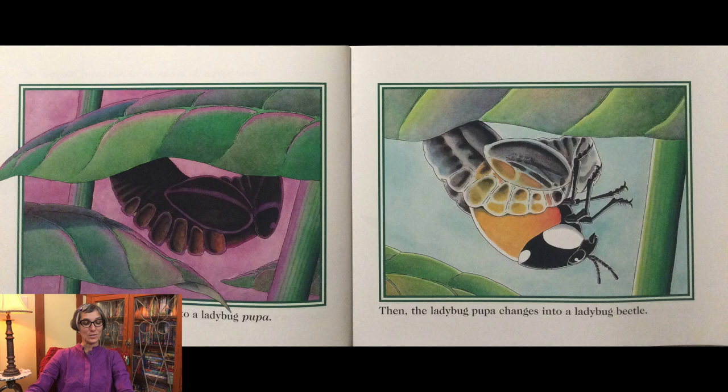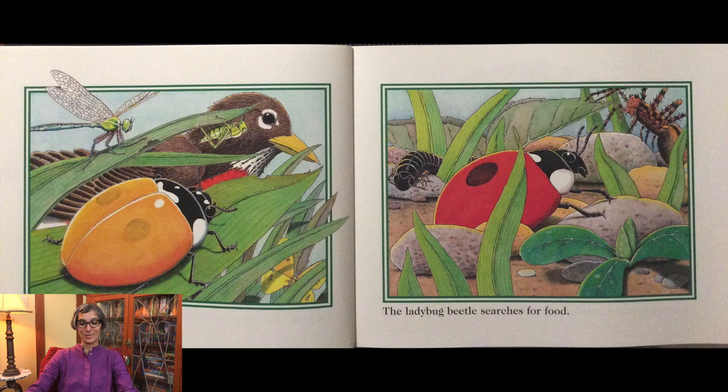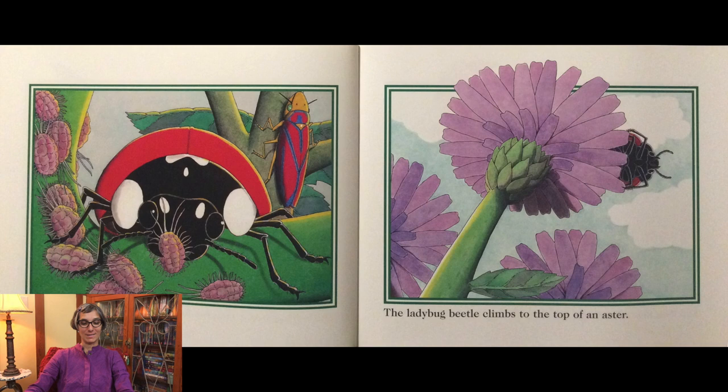Soon the ladybug larva changes into a ladybug pupa. Then the ladybug pupa changes into a ladybug beetle. Good meal! The ladybug beetle climbs to the top of an aster and then flies off through the air.